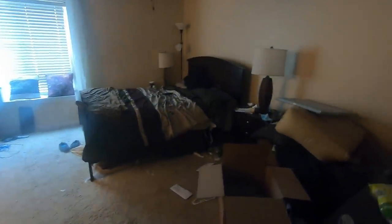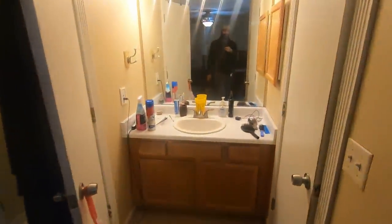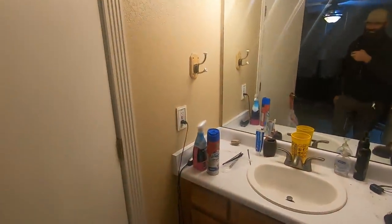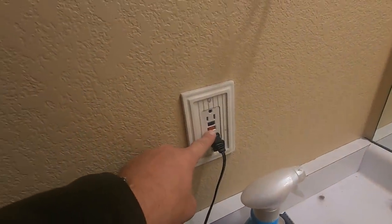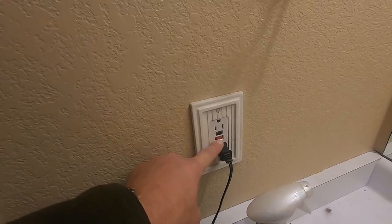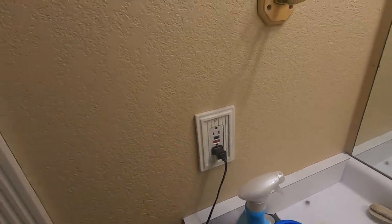This is the master bedroom. We'll get to the infamous GFI. This here controls all the exterior outlets as well as the garage outlets — they all home-run back to here and connect to the load side of that GFI.